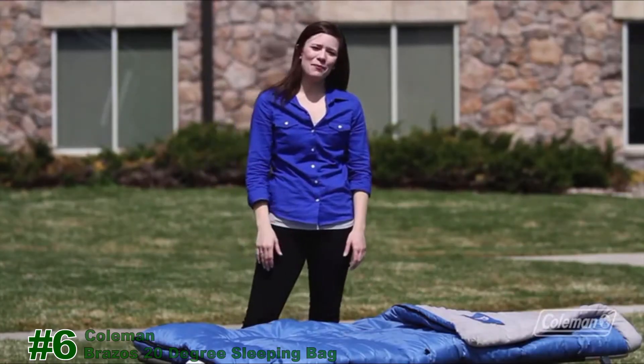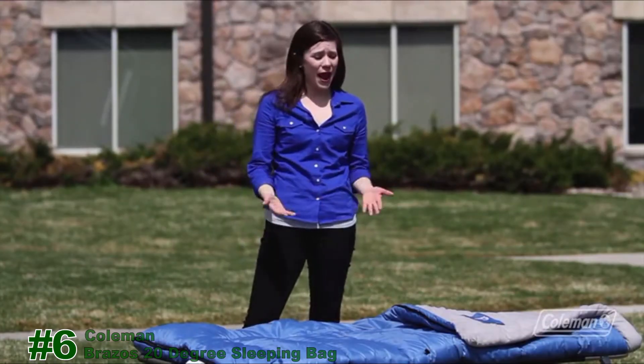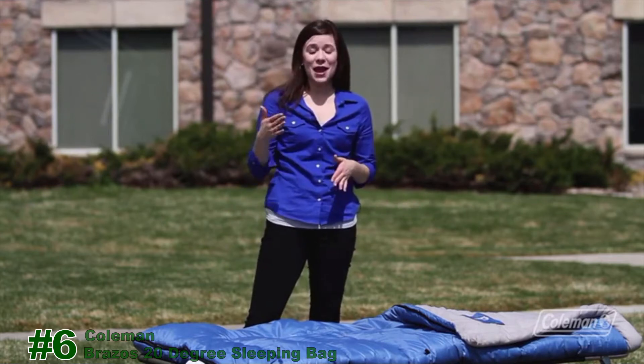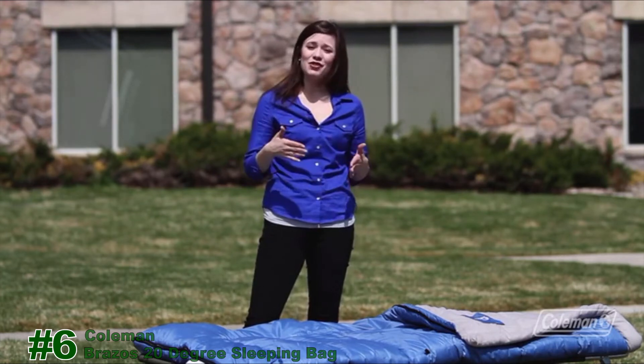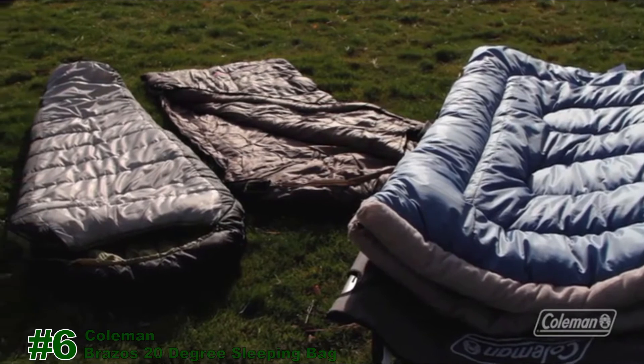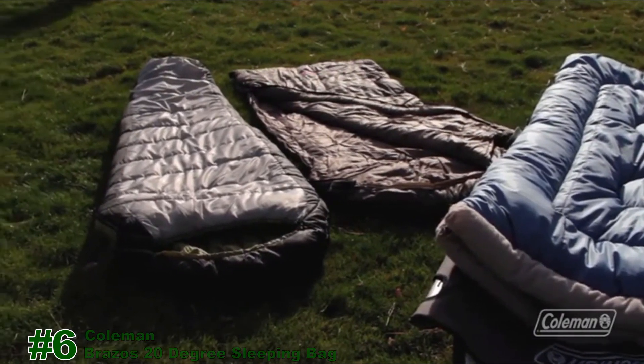Hi, I'm Taylor with The Coleman Company, and here at Coleman, we make a variety of sleeping bags that will keep you comfortable in any season. You can stay warm in weather that's below zero, and you can stay comfortable in weather up to 70 degrees. They come in a variety of styles, from the Rectangle, the Hybrid, and the Mummy.